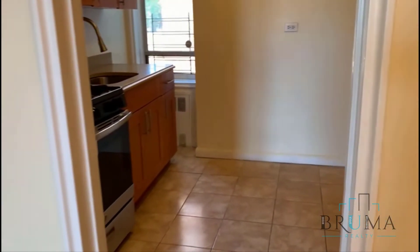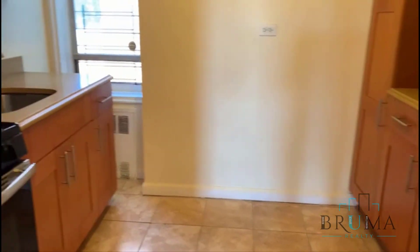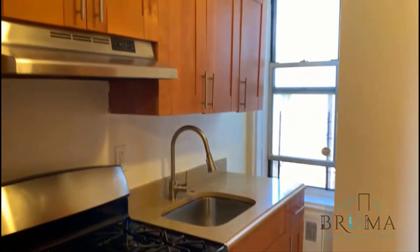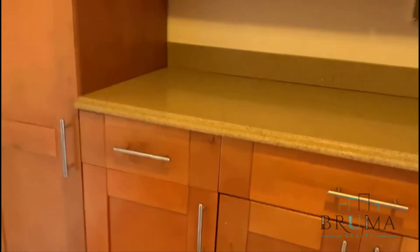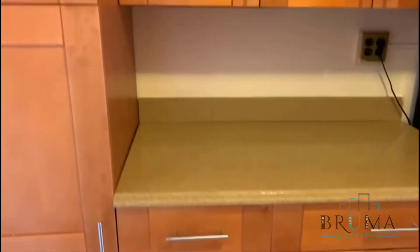Another large closet. To the right we have a kitchen, a separate kitchen. Lots of cabinet space.